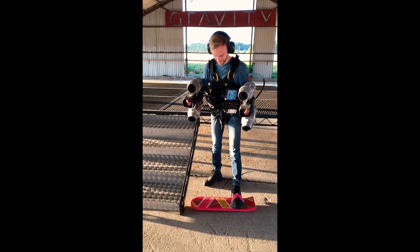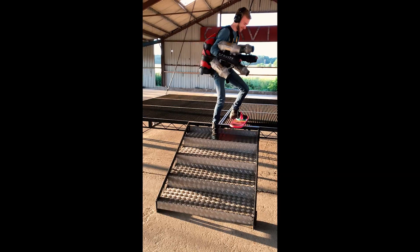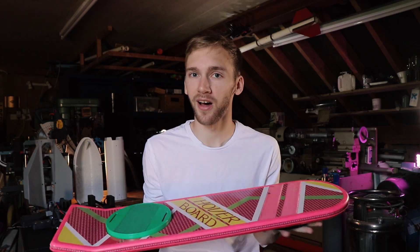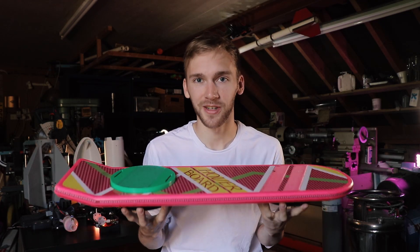Last summer, I had the idea to try and fly with the hoverboard attached to my feet. Back to the future — and proceed. Oh, it's uncanny. Thanks, guys. This is just a prop. It's just a lump of plastic. It can't actually fly. So for this first test, we zip-tied it to my boots and I tried to take off.